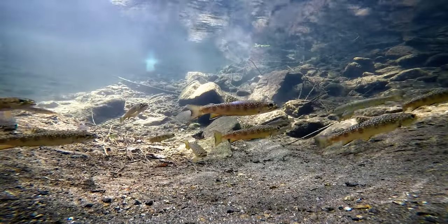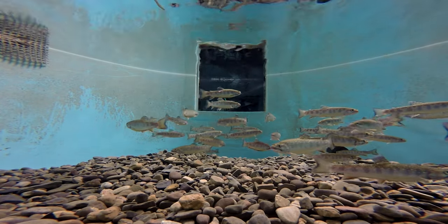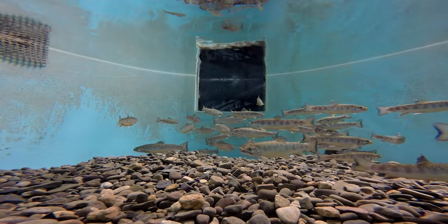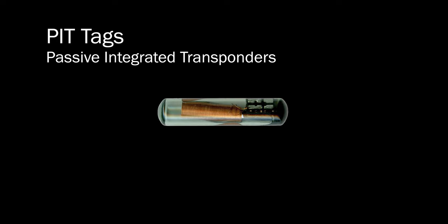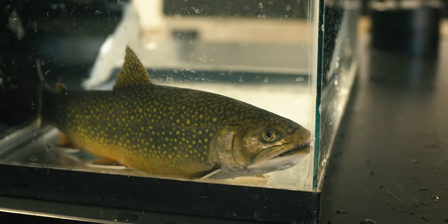Studying the migration of fish has always been a challenge. In order to keep track of individual fish, researchers have traditionally used what are known as pit tags. These tags must be surgically implanted into each fish for tracking. This can be a time-consuming and expensive project, not to mention uncomfortable for the fish.